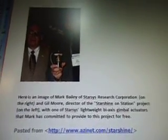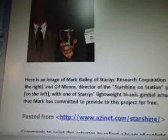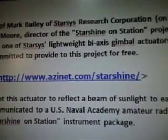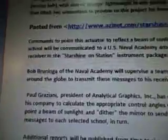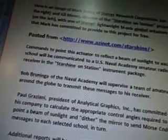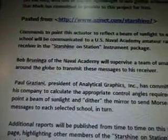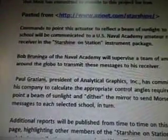This mirror will provide flashes of sunlight of equivalent stellar magnitudes between minus 6 and minus 7, depending on the geometry of the sun-mirror-observer sight lines and the distance from the ISS to the observer. These flashes will be bright enough to be visible to the average observer in broad daylight under reasonably clear sky conditions. This gentleman is Mark Bailey of Starsys Research Corporation on the right, and Gilmore, Director of the Starshine on Station project on the left, with one of Starsys's lightweight biaxel gimbal actuators that Mark has committed to provide to this project for free. Their website is www.azinet.com/Starshine. Commands to point this actuator to reflect a beam of sunlight to each school will be communicated to a U.S. Naval Academy amateur radio receiver in the Starshine on Station instrument package.